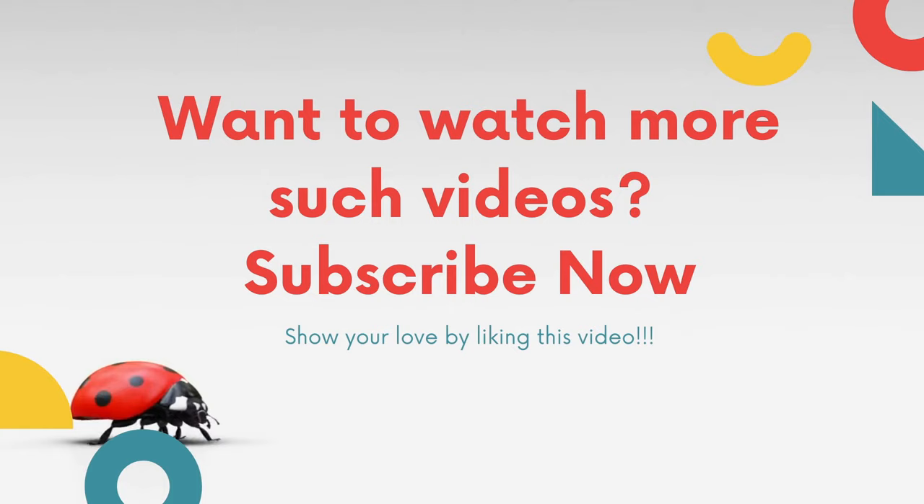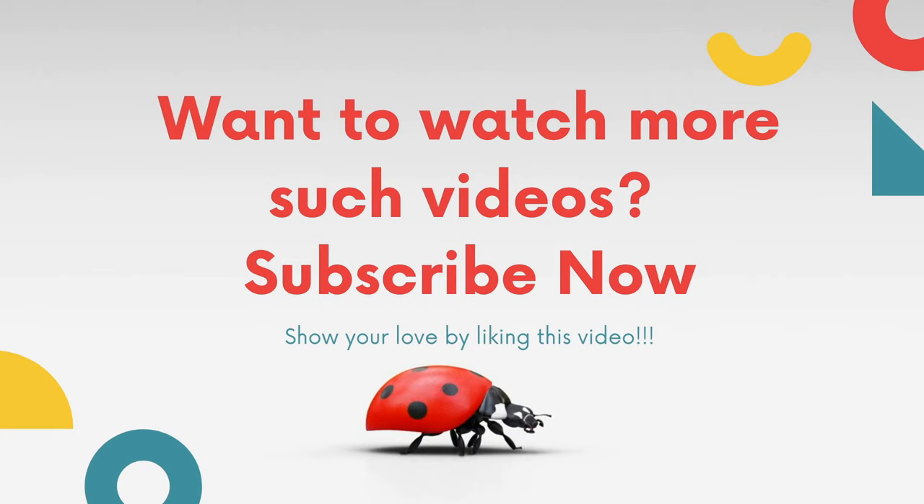Want to watch more such videos? Subscribe now, and show your love by liking this video.